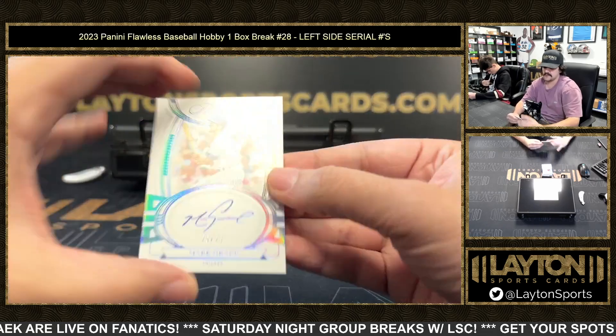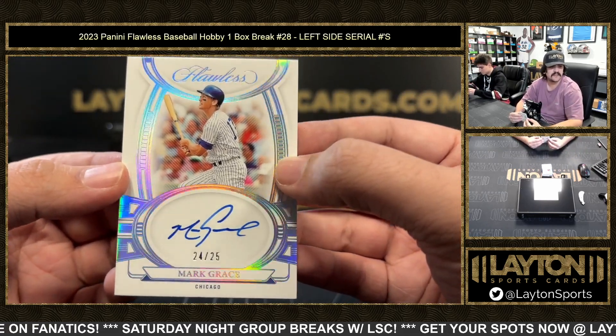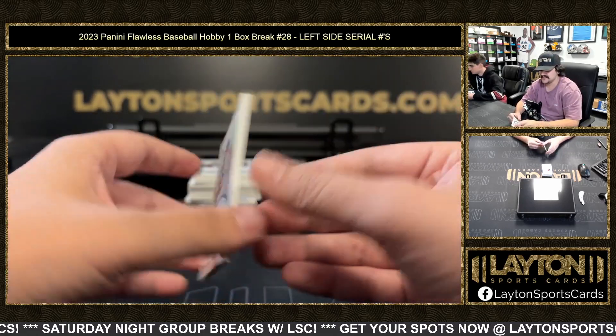Next up we have 24 out of 25 — going to be Mark Grace on the throwback auto. Nelson V with the Cubbies there, 24 out of 25, Mark Grace on the throwback auto.